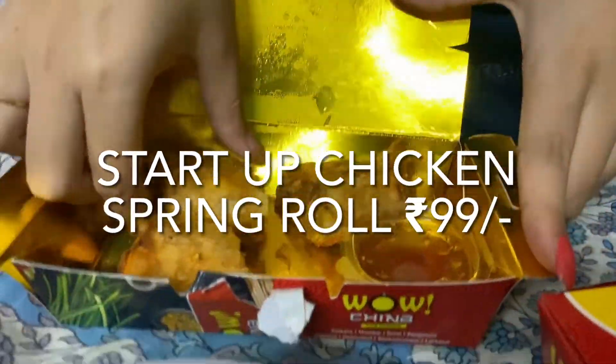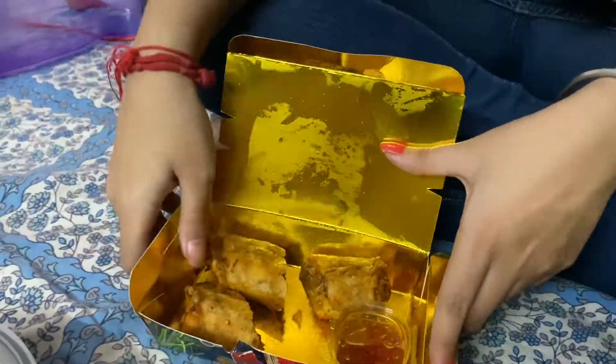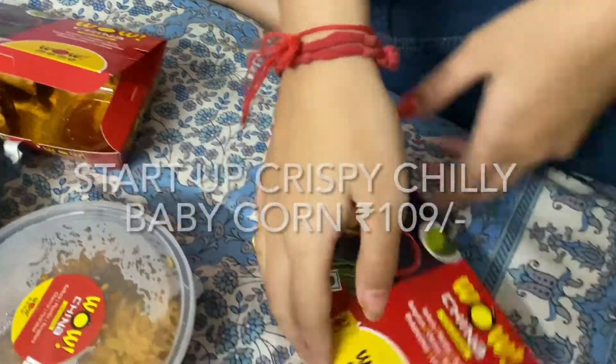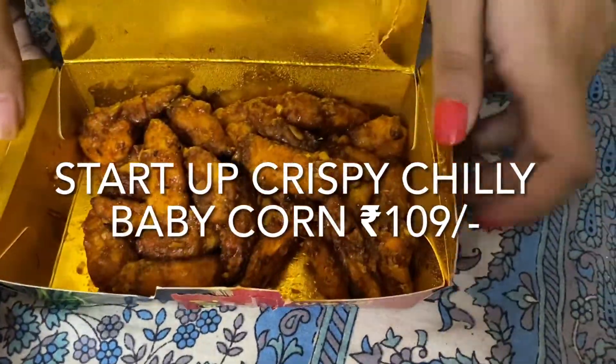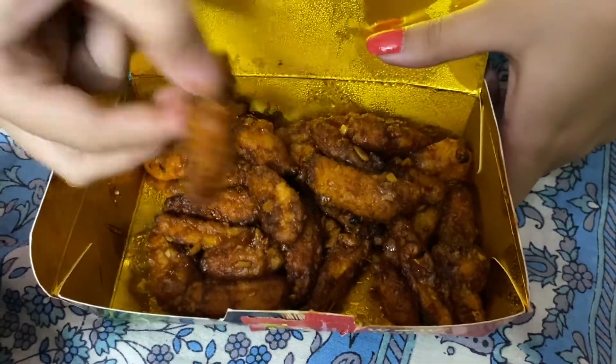The first item is a chicken spring roll. This one is a baby corn. This one is a crispy chicken.